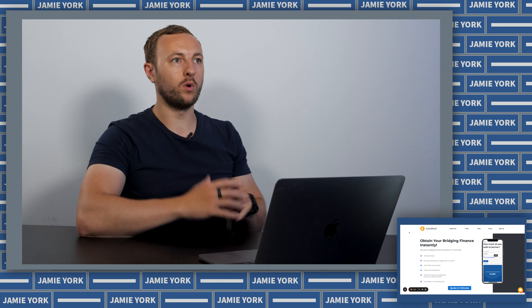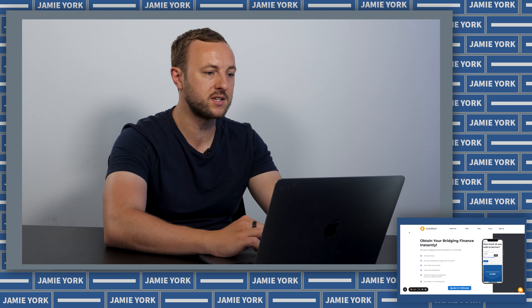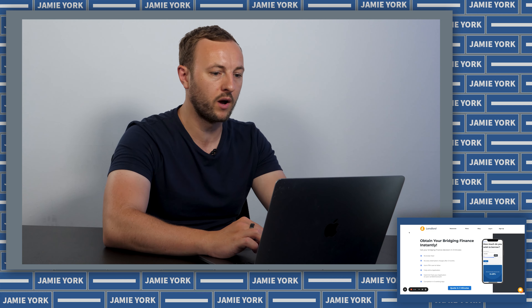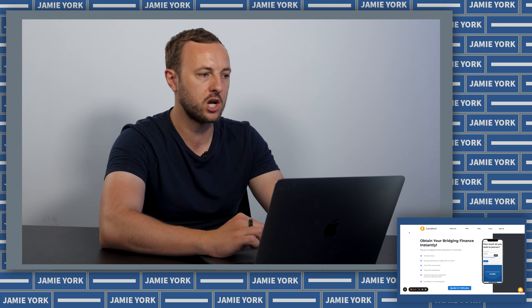A massive benefit of bridging is that because of some of the software out there right now, you don't need to be speaking to expensive brokers all the time. The software can arrange it for you, and my favourite of which is today's video sponsor, Lendlord. If you follow the link below, this is a really good way of getting financed without the cost of brokers, because it's all in one place. Clicking the link doesn't cost you anything — this is how you immediately access bridging finance.